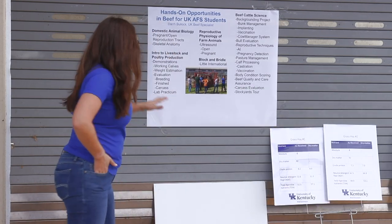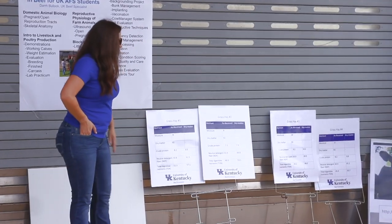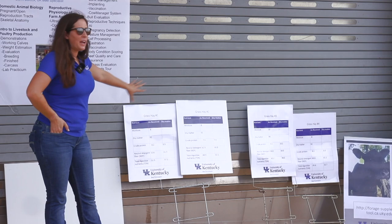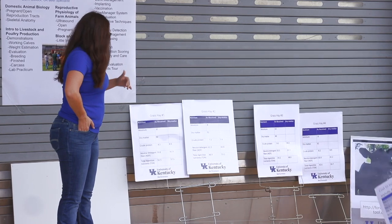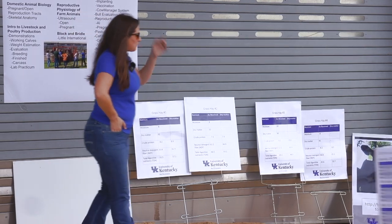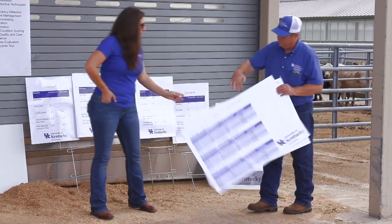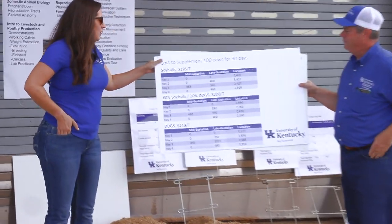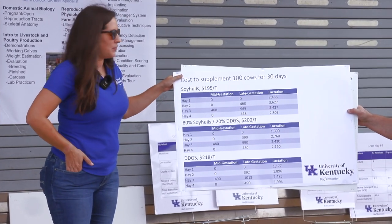This is some work I did with a group of youth that stopped by the research center in Princeton this summer. We actually walked them through an exercise with different potential hay samples using the app and had them calculate what each supplement was going to require. Then to really drive the point home, I put this on an economic basis and started to look at the dollars and cents of making sure we get the right supplement with the right hay.